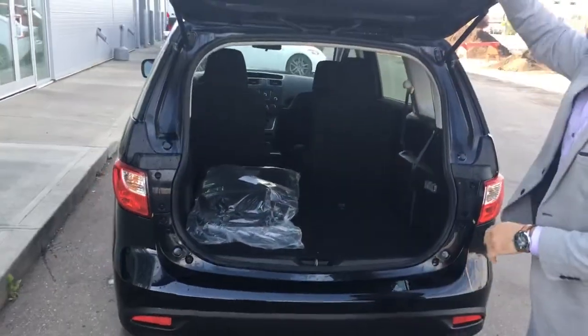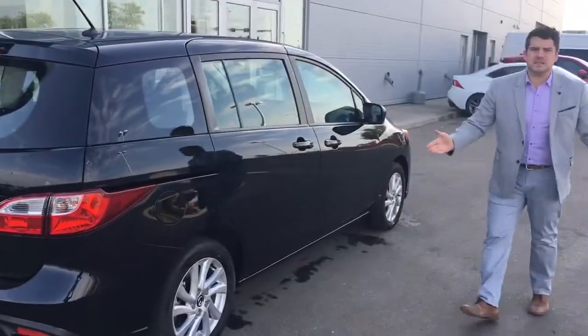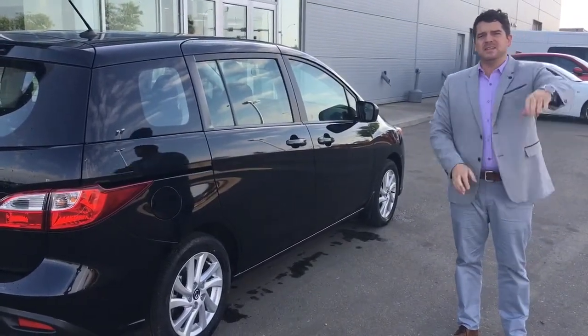Let's give you another quick look all buttoned up. So there you have it, the 2017 Mazda 5 GS. Let me know what you think and I'll look forward to seeing you on Monday. Take care Howard.